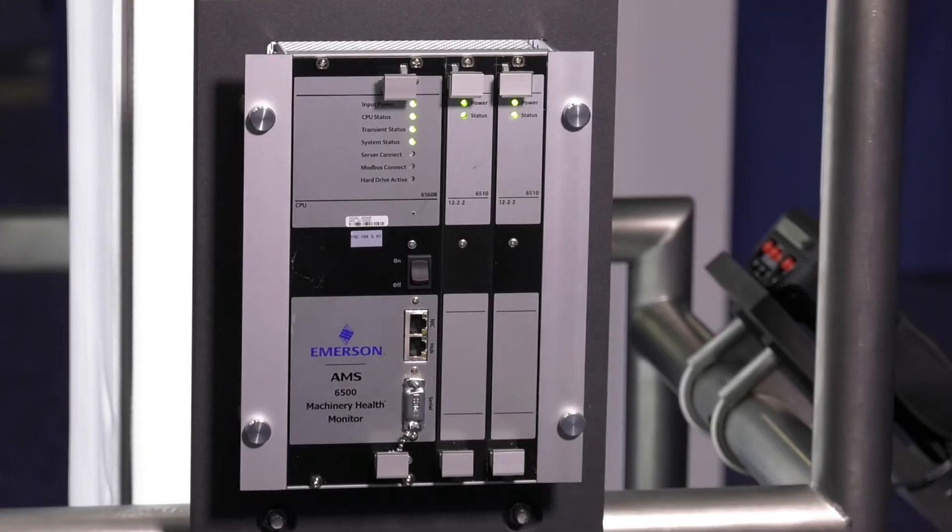The AMS6500 also uses the same software as Emerson's AMS2140 Portable Vibration Data Collector and the AMS9420 Wireless Online Monitoring System, making it easy for analysis staff to make full use of the online system data along with Emerson's other portfolio solutions to solve machinery failure issues.